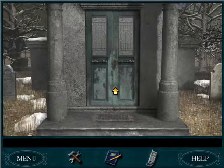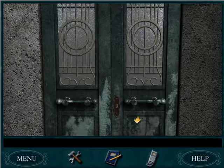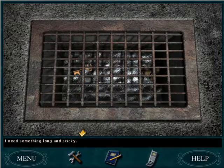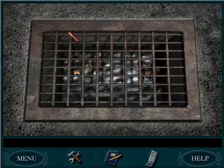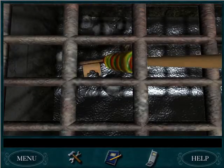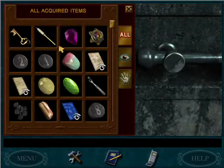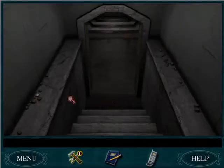This looks a lot like the crypt from Ghost Dogs of Moon Lake. It's locked. He said he dropped it in the grate — well, there's a key. I need something long and sticky. Taffy! Long and sticky — perfect! Got the key. So now we will unlock the door into Camille's crypt.